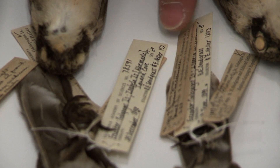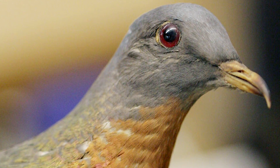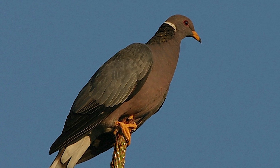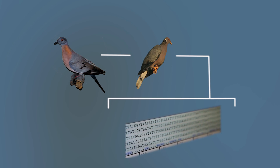Another thing that we've done is looked at passenger pigeons to study their genetics. It turned out that the passenger pigeon was actually most closely related to the band-tailed pigeon that we find here in California. At first it was just a cool story to tell, but now that they're trying to de-extinct the passenger pigeon, it was critical for them to know what the closest relative was.